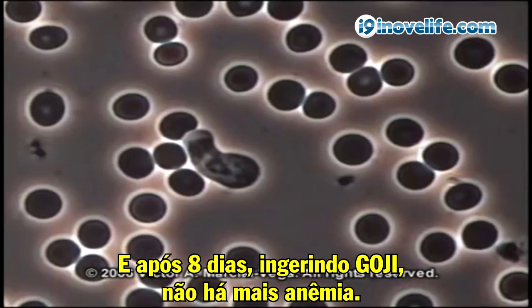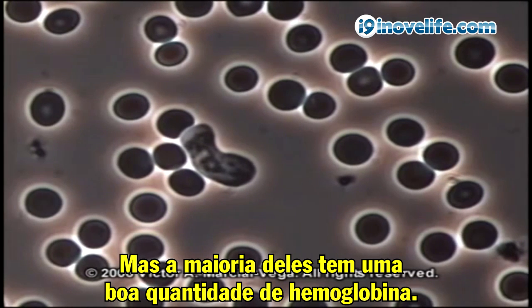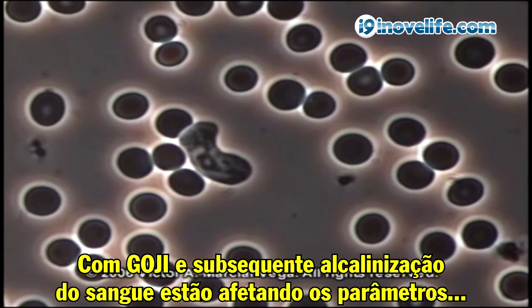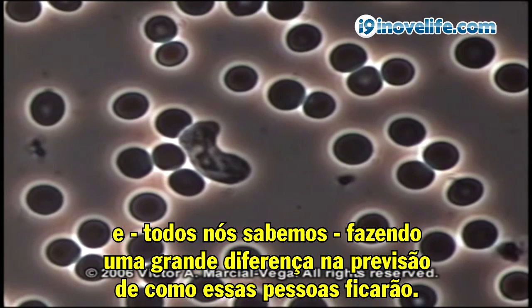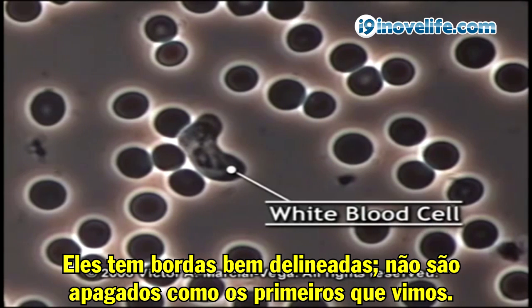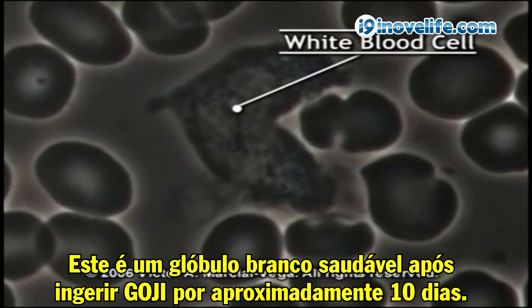And after eight days of taking goji, there's no more anemia, except maybe a little bit in the lower right-hand corner. But most of them have a good content of hemoglobin. We're seeing at the cellular blood level that goji and the subsequent alkalinization of the blood is affecting parameters that we know make a big difference in predicting how these people are going to do. This white blood cell looks healthy — it has well-delineated edges, not fuzzy like the first one we saw. This is a healthy white blood cell after taking goji for approximately 10 days.